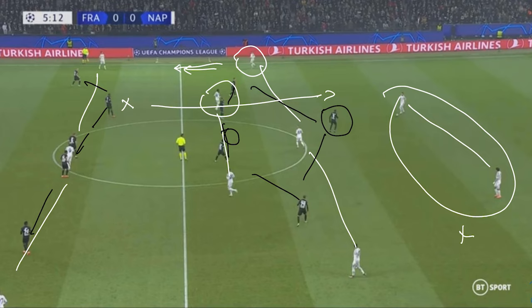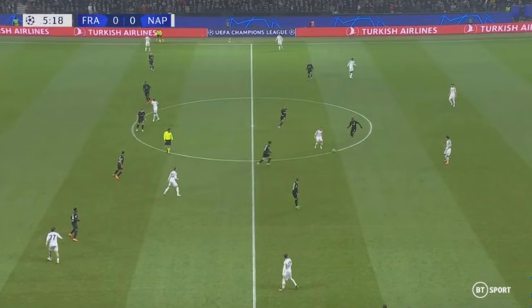Because the wide centre-backs for Eintracht Frankfurt would typically follow the wide centre midfielders of Anguissa and Zielinski, this could create space for Napoli's wide midfielders to run behind as those defenders push out. That leaves space in behind for a nice floated ball more centrally. Playing down the wings was necessary because Frankfurt made it extremely difficult to play in the central area — you can see just how quickly the Frankfurt centre midfielders close on Lobotka once he receives the pass from Kim.